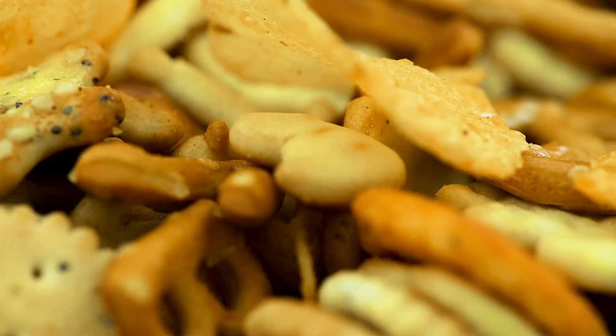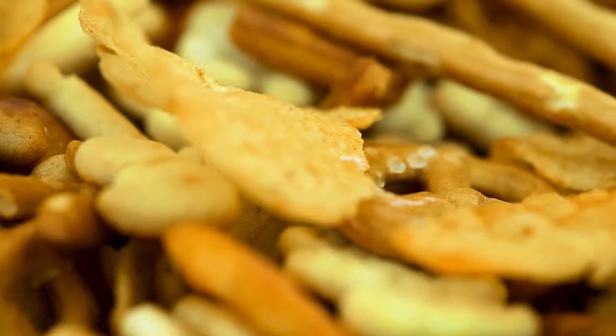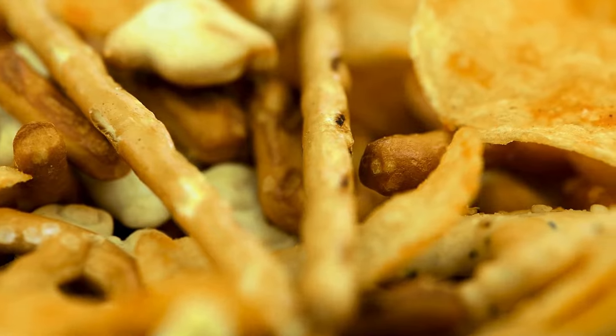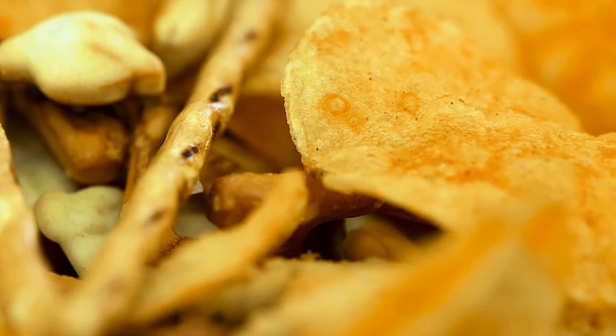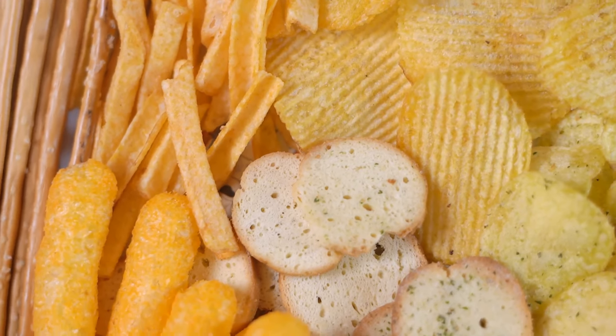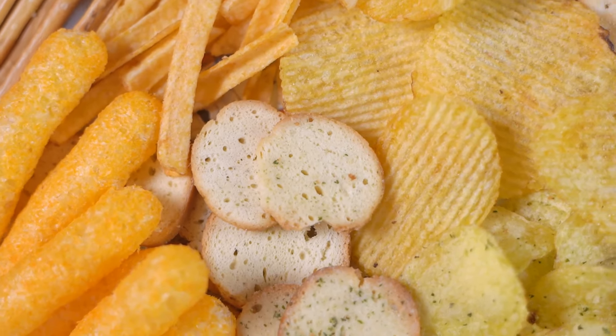And let's not forget about snacks. High sodium snacks like chips and pretzels can quickly add up in sodium content — a small bag can contain more than a third of your daily limit. Canned vegetables may seem like a healthy choice, but they often contain more sodium than you'd expect.